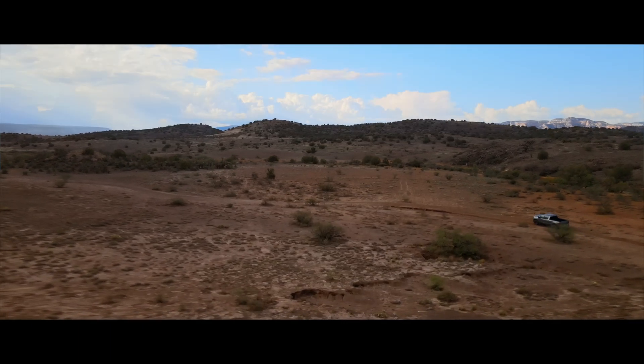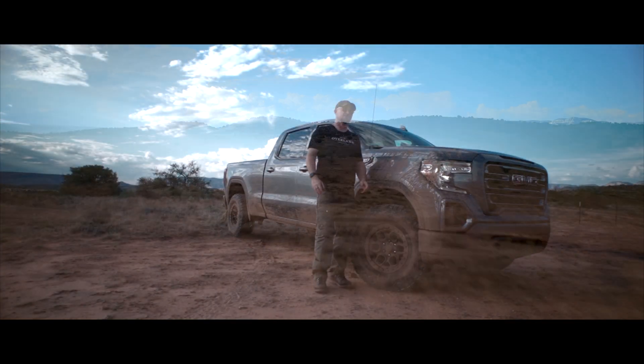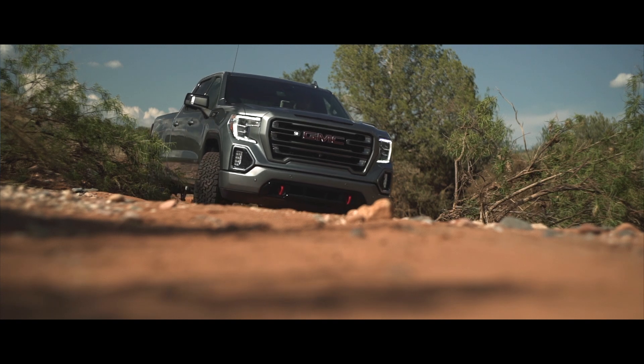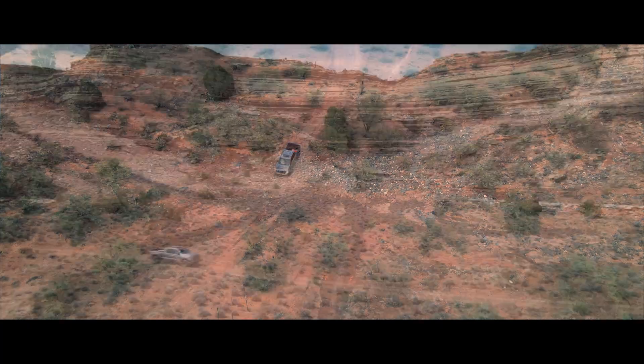Hello, I'm Scott Brady with Expedition Portal, and I am here with our brand new project vehicle. This is a 2021 GMC Sierra AT4 — the half-ton variant — and it's got this gem of a motor: a three-liter diesel with a 10-speed automatic.